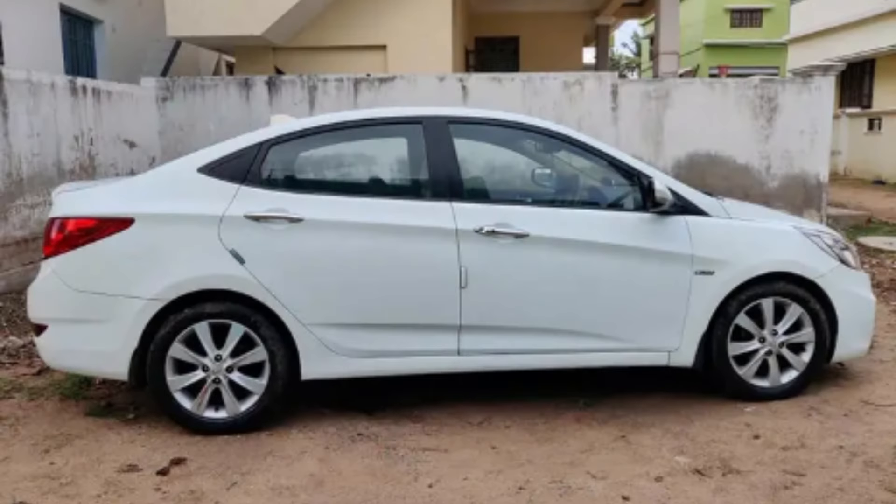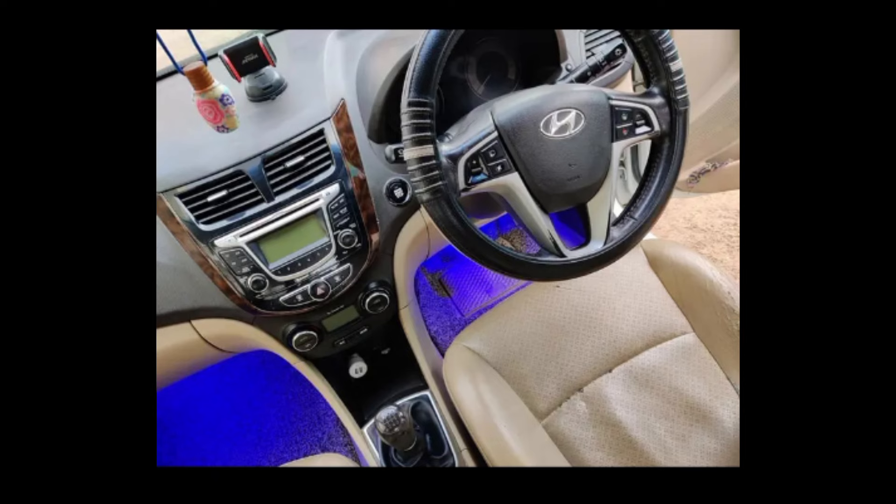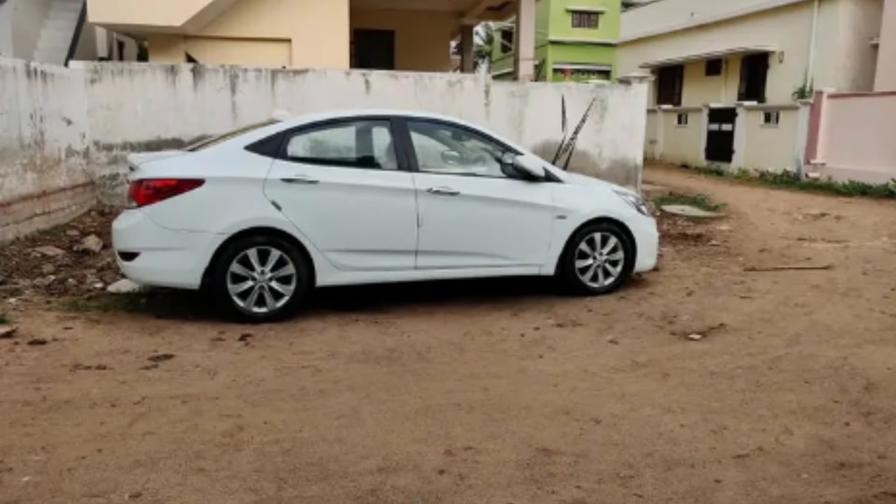The first car is the Hyundai Verna Fluidic SX OPT. The model year is December 2012, SX Full OPT. The owner is a second owner and it has 99,000 km.